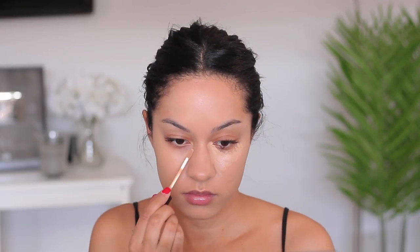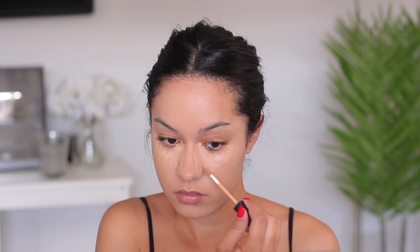For concealer I've recently been using a mixture of ColourPop and my NARS Radiant Creamy Concealer. I have the NARS in the color Ginger — I apply that first underneath my eye and also bring it up on the sides of my nose, because I have a lot of darkness around my nose area that makes my nose look very wide, so I try to conceal that darkness.